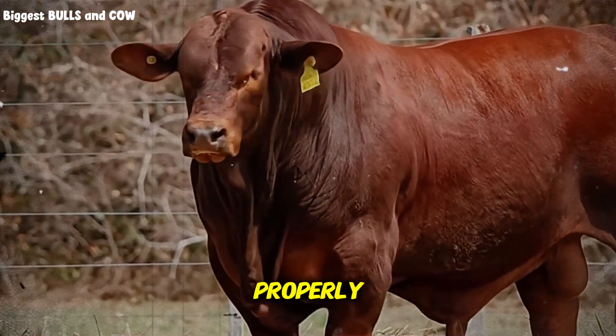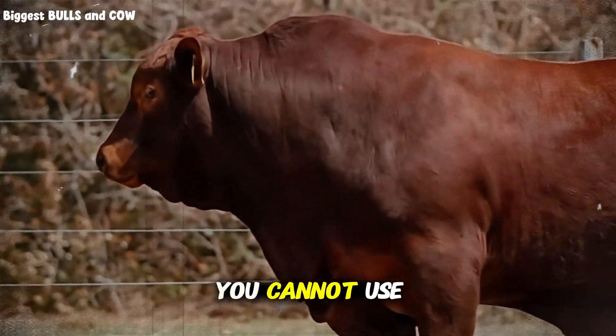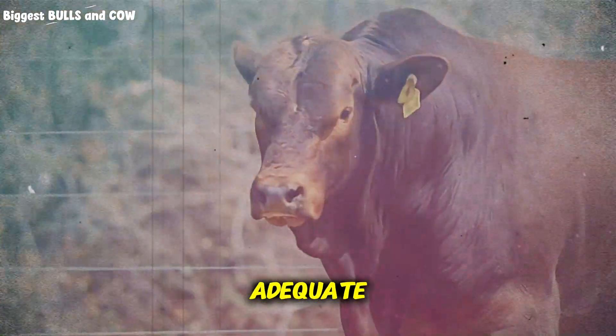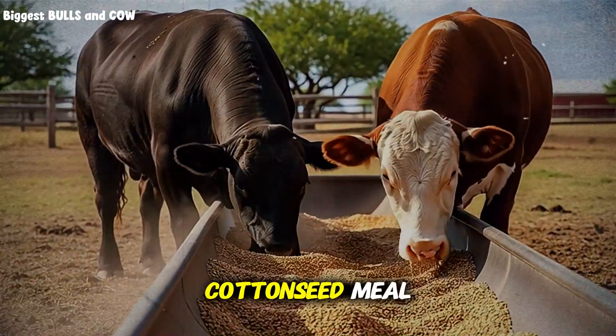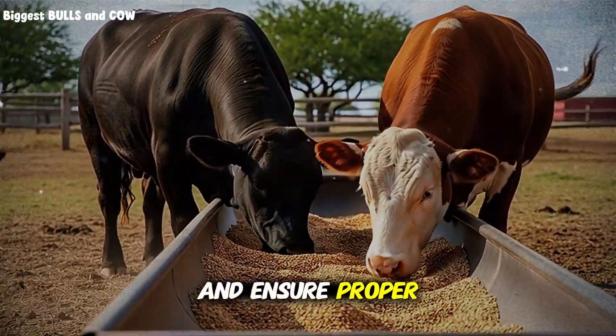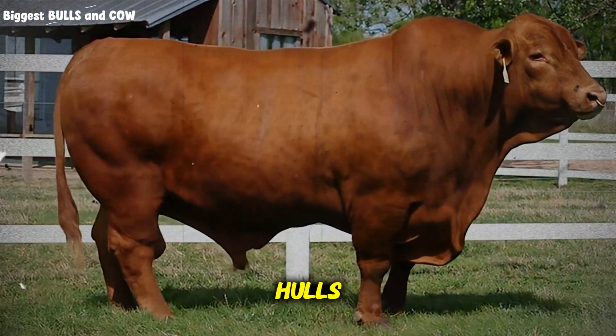Mistake number two: failing to supplement properly. Peanut hulls are low in protein and certain minerals. You cannot use them as a complete feed. You must balance the ration with adequate protein sources — think cottonseed meal, soybean meal, or distiller's grains — and ensure proper mineral supplementation, especially phosphorus, which is quite low in peanut hulls.